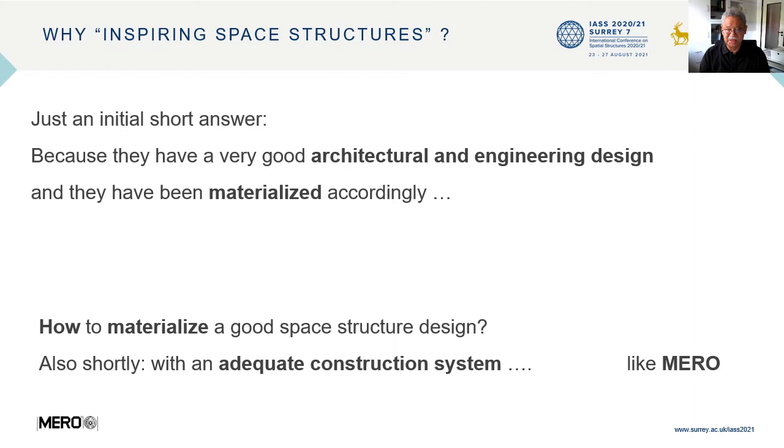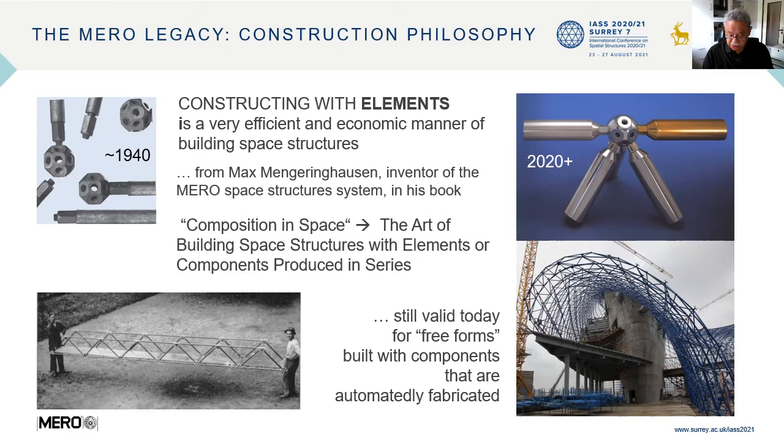Why inspiring space structures? Because they have a very good architectural and engineering design, and they have been materialized accordingly. How to materialize a good space structure design? With another great construction system like MERO — not the only one, but perhaps one of the better ones. Let's have a look at MERO's contribution to space structure design.